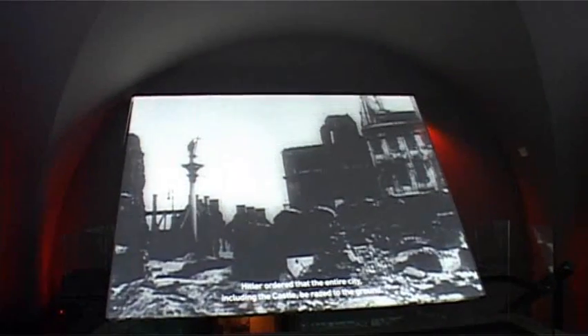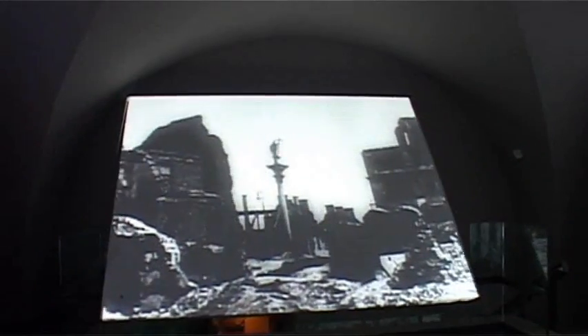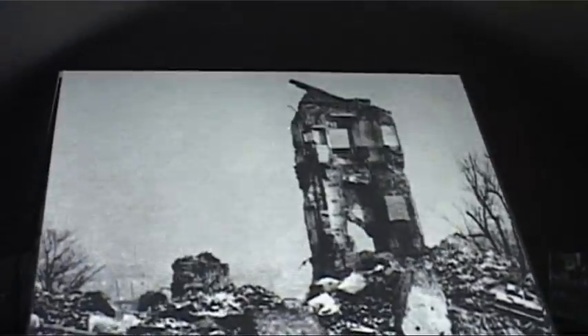In September 1939, when it was bombed by Hitler's air forces, the inhabitants of Warsaw and the castle's custodians managed to salvage the collections and elements of the interior decoration. In 1944, German soldiers blew up the castle.